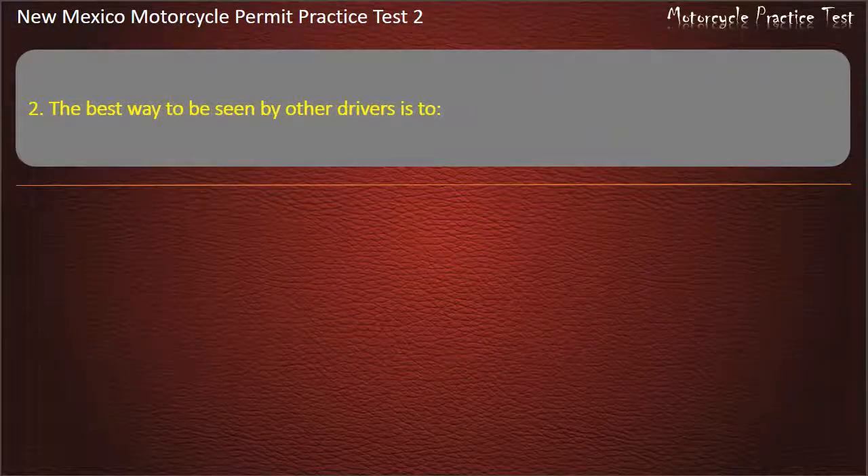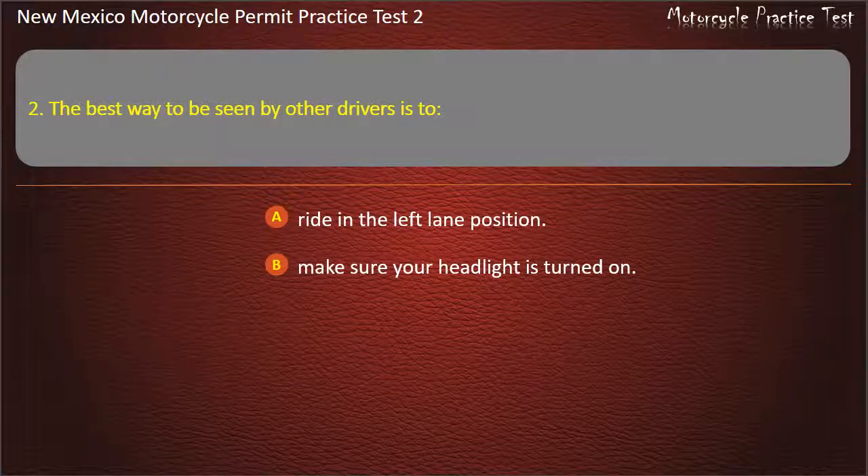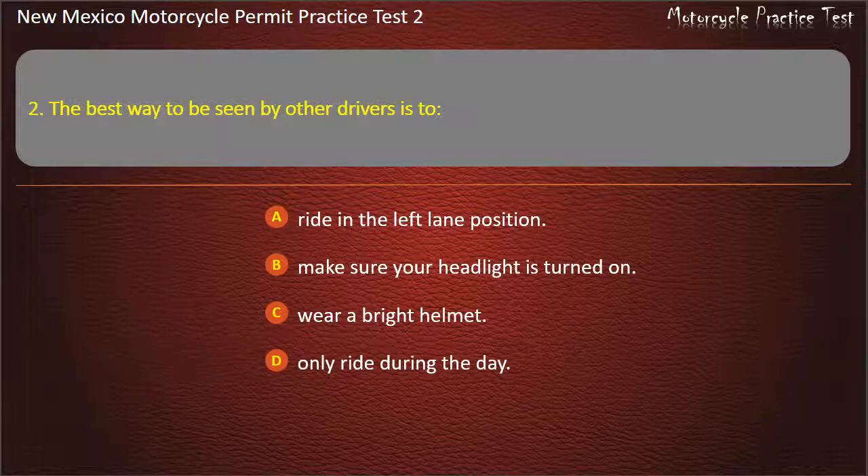Question 2. The best way to be seen by other drivers is to: Ride in the left lane position. Make sure your headlight is turned on. Wear a bright helmet. Only ride during the day. Answer: Make sure your headlight is turned on.